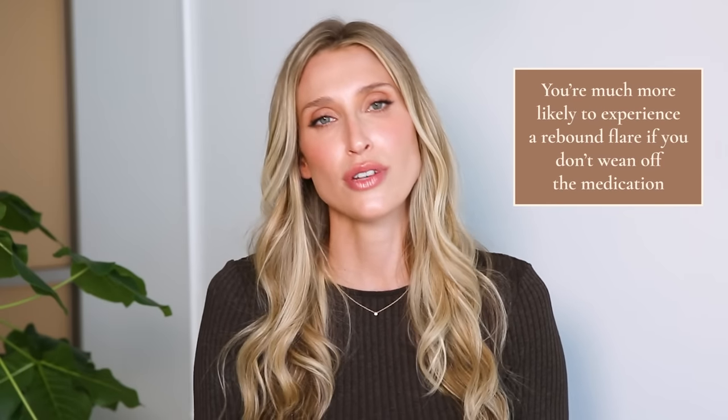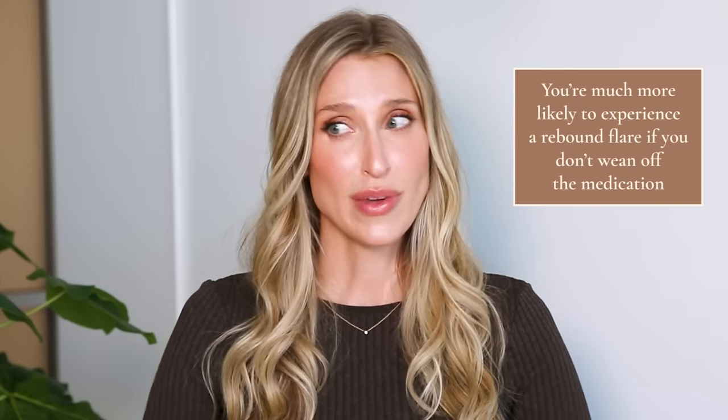These medications can technically be stopped cold turkey, but we've found that when you don't wean off of them, you're much more likely to experience a rebound flare. Patients often ask how long they'll be dealing with perioral dermatitis — everyone is different, but we estimate it takes about as long as you've been struggling with it. If you've had it for three months, it will take at least three months to get better; if you've been struggling for six months, we're looking at a six-month treatment journey.